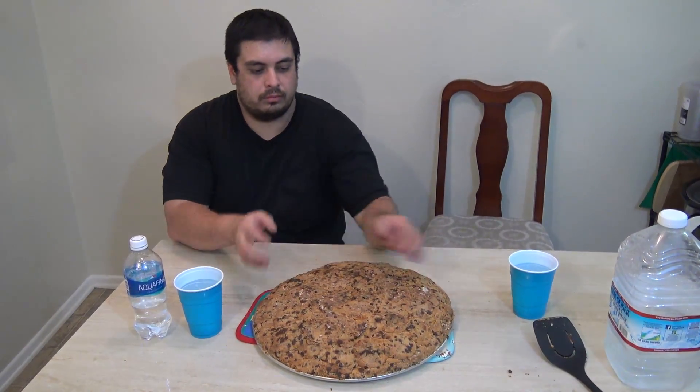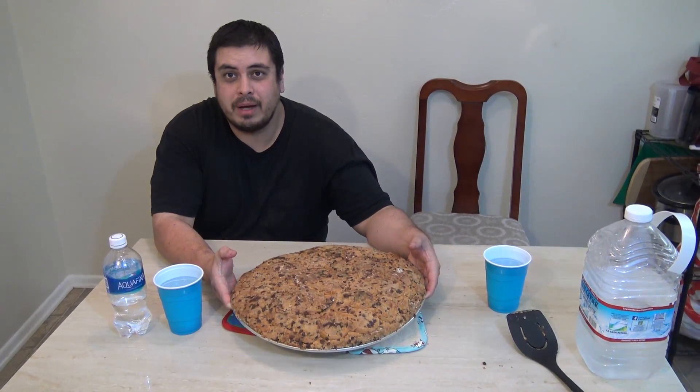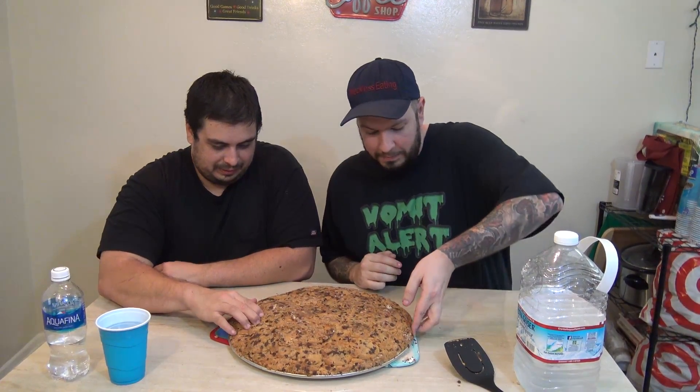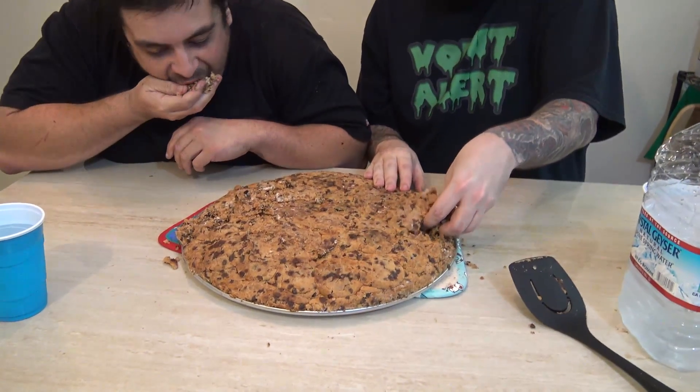Guess how much weight you think this is? I'd say about five to eight pounds, somewhere in that ballpark. We have 20 minutes to finish this thing. We're going to go fast and furious on this, Chris. Three, two, one, go. Here we go. It's not breaking apart — he's got to go for it.